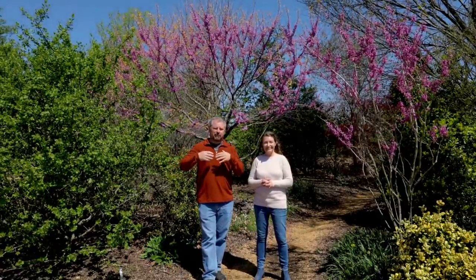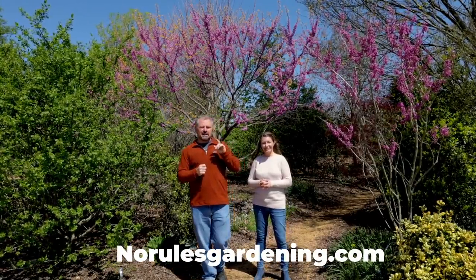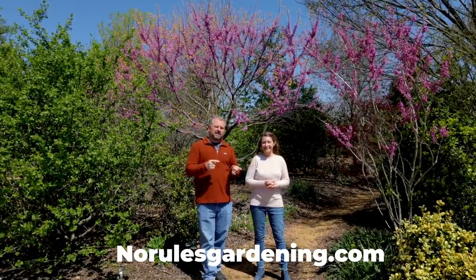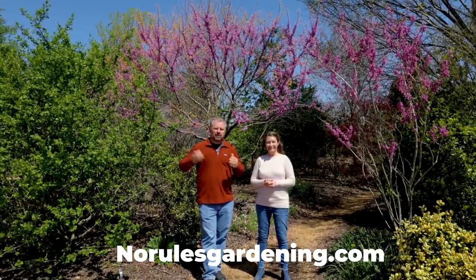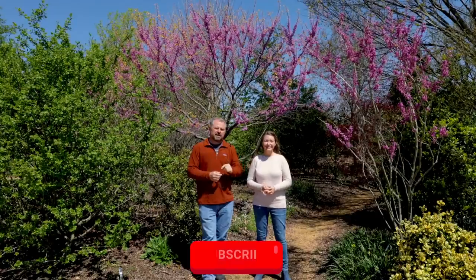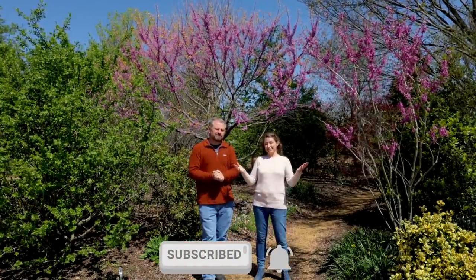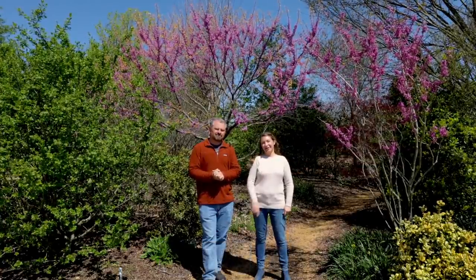Thank you guys for following along with our six groups of flowering plants for early spring. Don't forget to go over to NoRulesGardening.com — there'll be a blog post there with more detail on each of these groups of plants. Also, don't forget to subscribe to the channel and hit that little bell notification so you're alerted when we upload a video. Thanks so much for watching. We'll see you in the garden.